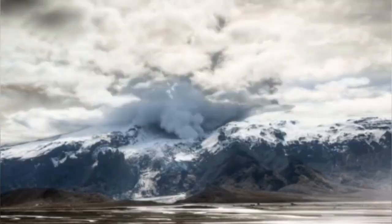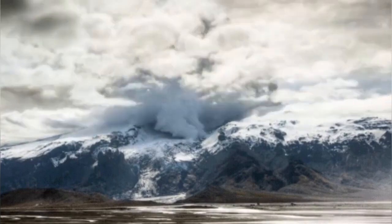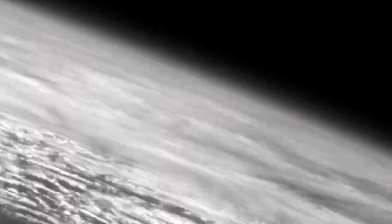There is a volcano under this area, and when it erupts — because there is water there — it creates lots of ash and steam rising, shattering and sending it through the higher atmosphere.